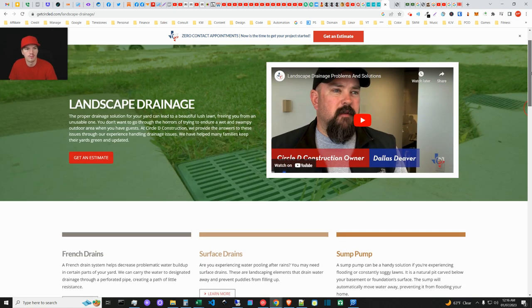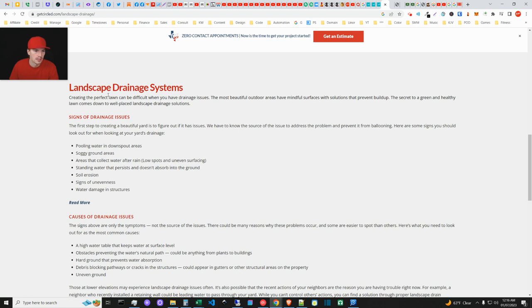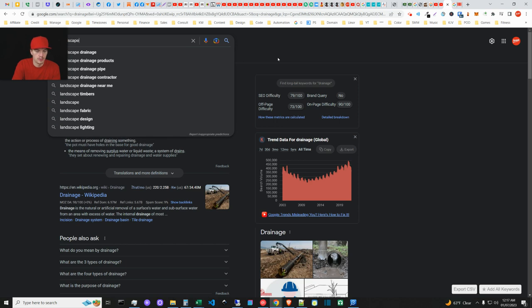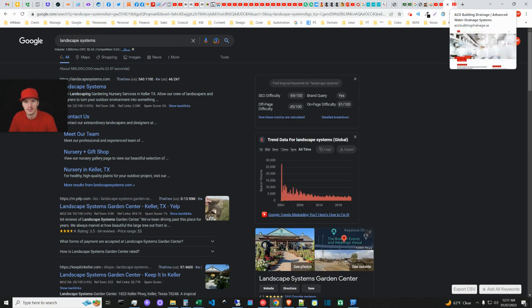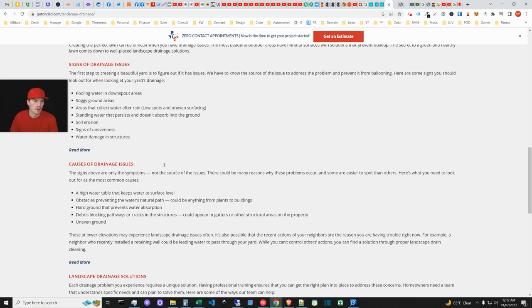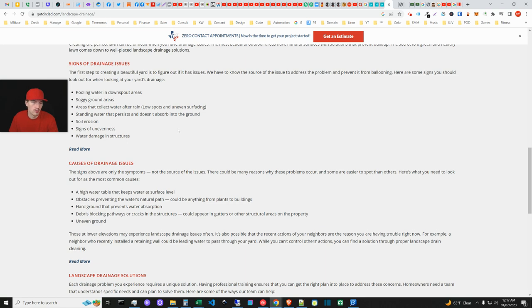Looking at 'landscape drainage systems' as a term — about 1,900 a month, not significant enough at scale. Back on Circle D's page, they have signs of drainage issues: pooling water, downspout areas, soggy ground. This is a good spot to put keywords — articulate the problems and supply benefits. One of the better ways to structure it: here's a series of problems, here's the solution. Average cost, contractor estimates — that kind of transparency.